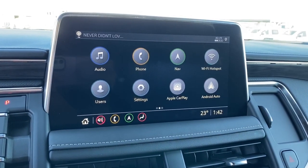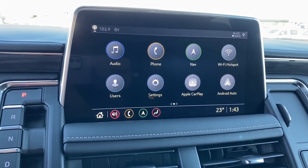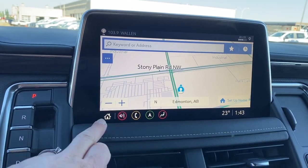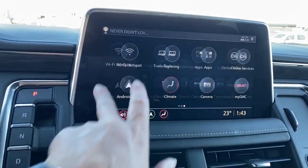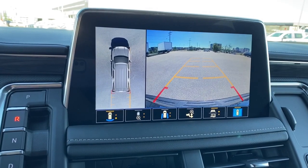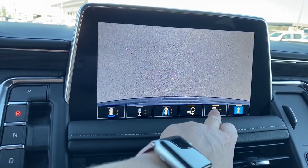Here we have GMC's infotainment center with Apple CarPlay and Android Auto. This screen displays the outside temperature and the time, it's equipped with navigation, and we're able to easily scroll or swipe from side to side. This screen also doubles as our backup camera, and we're able to change the camera view by pushing the buttons located at the bottom of the screen.